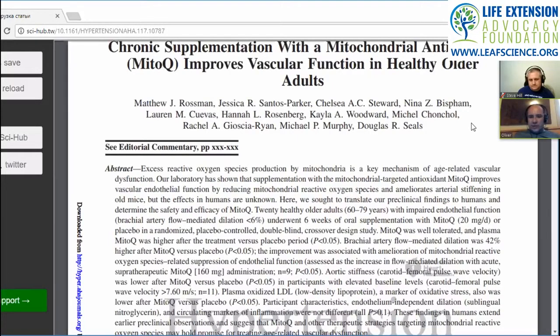The study used 20 healthy older adults aged 60 to 79 years with impaired endothelial function, one measure of which is brachial artery flow-mediated dilation. The brachial artery in the forearm becomes less pliable with age. They initially enrolled around 54 participants, but it was winnowed down to 20 because half dropped out due to time obligations, and a few more didn't meet specific criteria. The final group had nine men and eleven women.